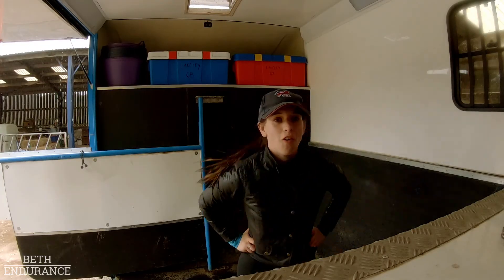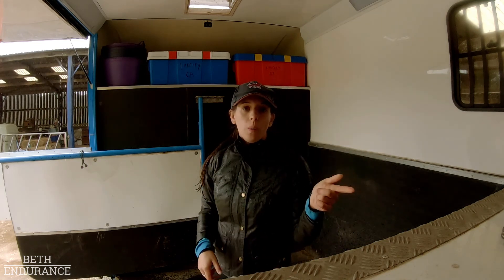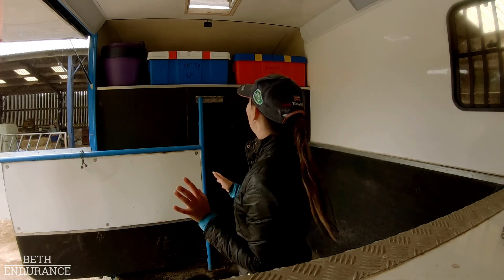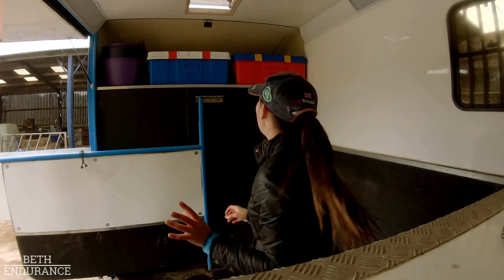So I'm in my lorry. I keep most of my competition kit either up in the Luton or in the living. I'm just going to get all that down, get it all together, take it to my stable and sort it all out. You can now laugh at short girl problems of getting all this down!